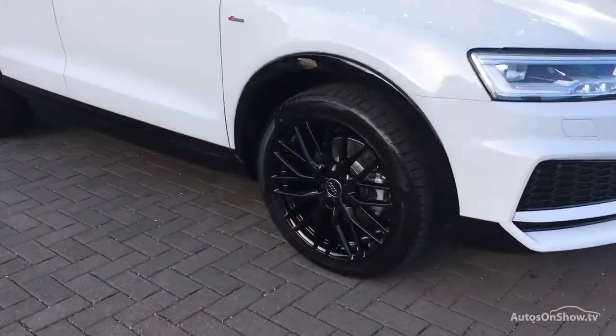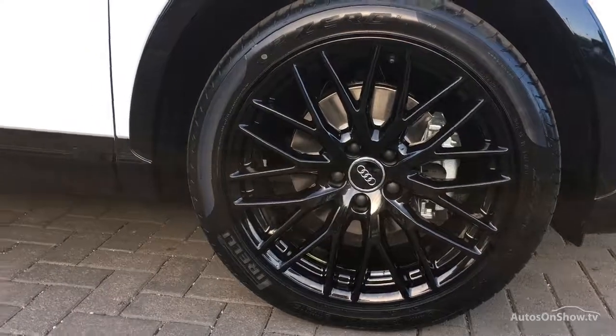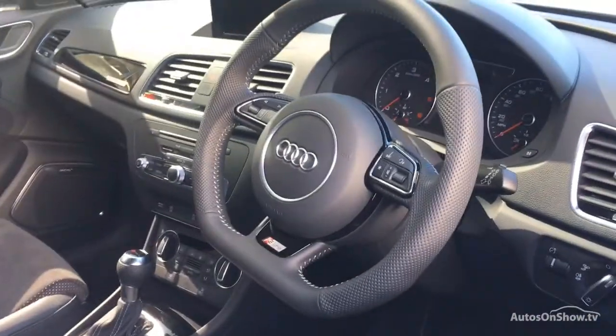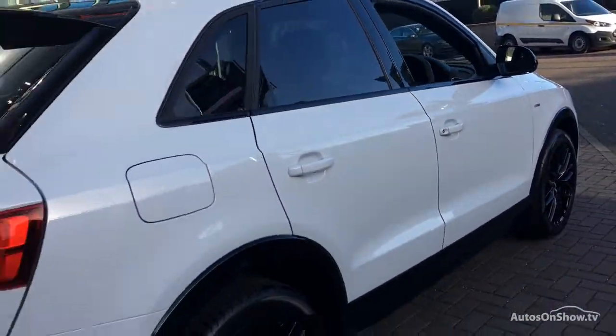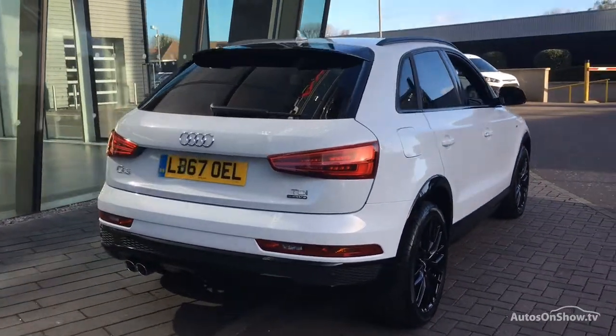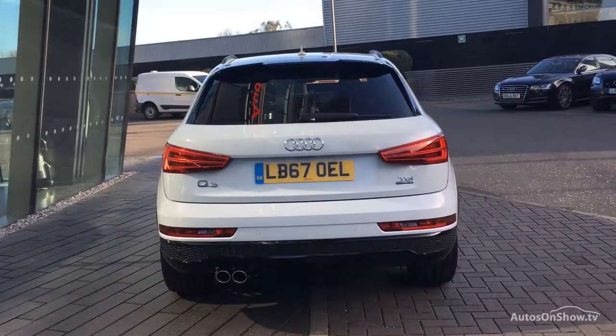What it takes to become an approved used Audi: before reaching our forecourt, every pre-owned Audi we receive has to go through six independent background checks that are completed with a full service history provided. Each car is subject to a stringent 145 separate mechanical, interior, and exterior inspections, and only once it has passed all of these will we move it on.